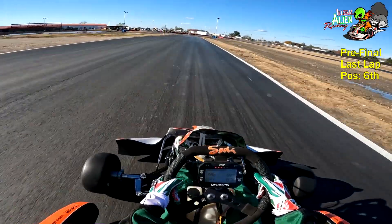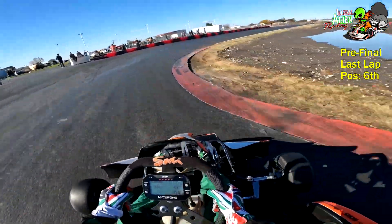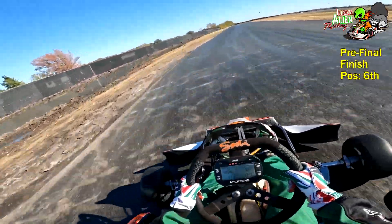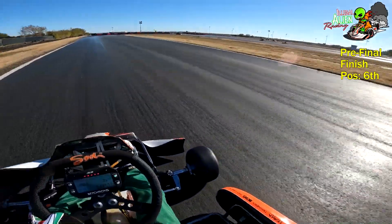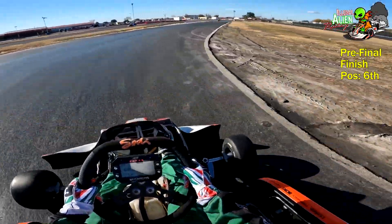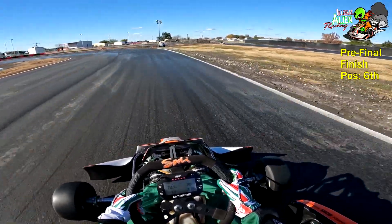Just one more turn left and we are home free. Checkered flag — sixth spot, we'll take it. The kart's running and it seems to be running pretty well, so we're going to start sixth in the final race. Leave a comment below and let me know what you think about this race. Leave any questions you may have — I'll try to answer them. Thank you so much for watching and I will see you on the next one. Y'all take it easy.